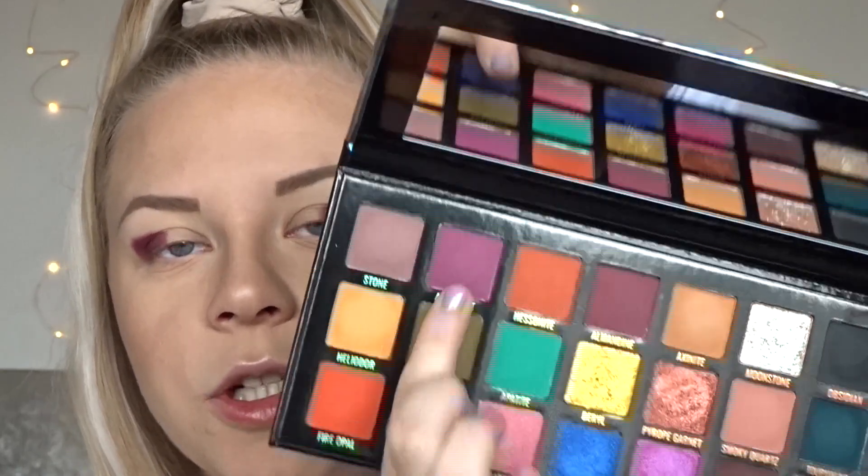I'm now going to take this purple here, which is called Amethyst, and take that on a Morphe M456 — it's not got yellow eyeshadow on it, it's just stained. I'm going to blend that just at the top of where that meets.